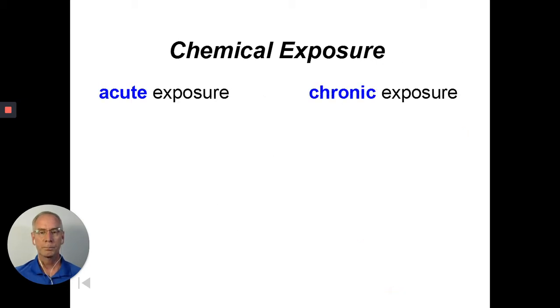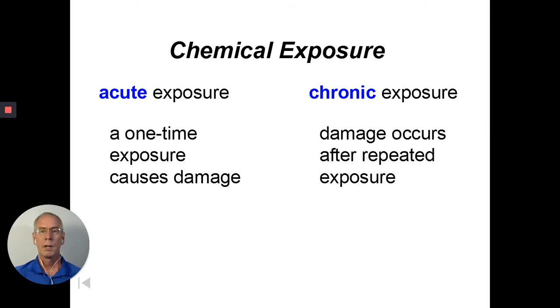Chemical exposure falls into two major categories: acute exposure and chronic exposure. You might think acute — it has the word 'cute' in it — can't be very bad, but you'd actually be wrong. Acute exposure is far worse. By definition, a one-time exposure can cause damage — for example, accidentally drinking antifreeze, ethylene glycol, can kill you from just doing it one time.